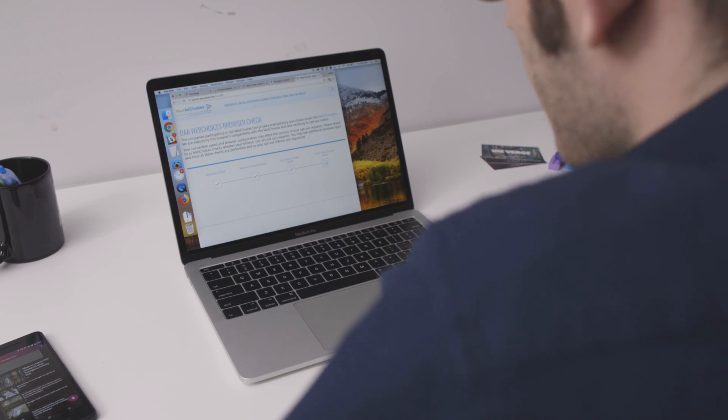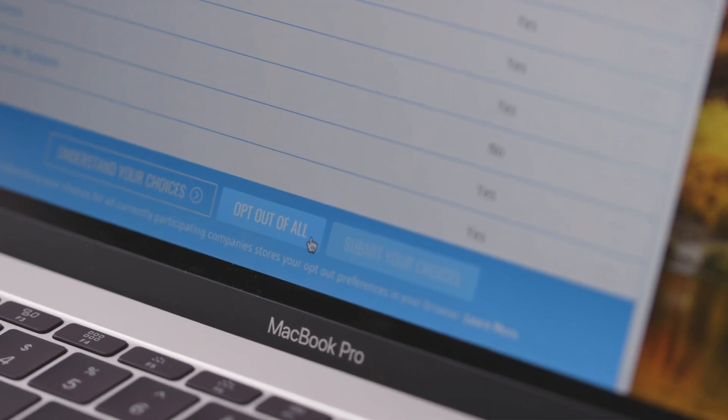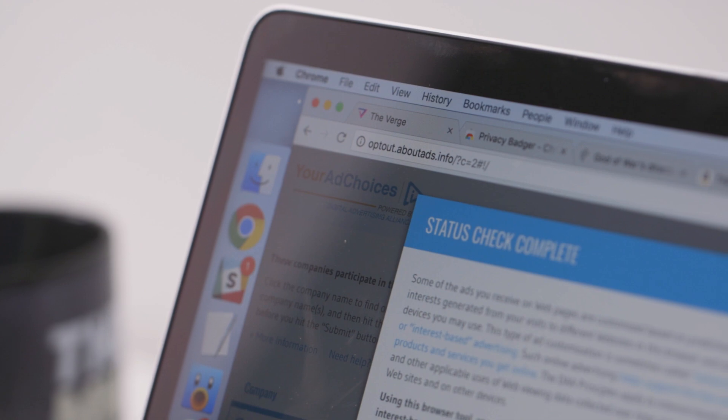You should also be mindful of privacy settings where they're available to you. Facebook and Google both operate immense ad networks and they each give you some degree of control over how much data they're collecting on you and how much they personalize their ads. Other ad networks even let you opt out of some tracking if you go to optout.aboutads.info. Anything that gives you an option like this is helpful, but it doesn't necessarily mean that advertisers are no longer collecting and storing data on you.